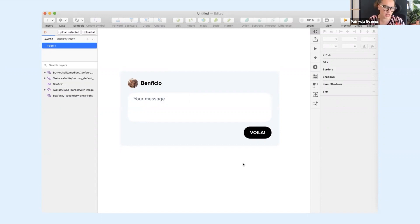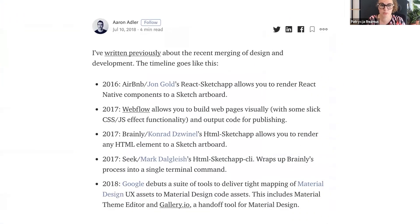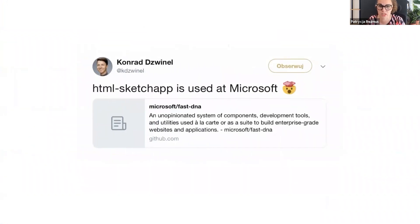It was a little frustrating, but also amazing because — to our surprise — the tool had some media coverage, for example by Smashing Magazine and Protopia, which put Brainly on the merging of design and development timeline alongside Airbnb, Webflow, and Google. We were also seeing that HTML SketchApp was used by companies like Seek, Yelp, and Microsoft — which was quite shocking considering that our tool was made by a team of three people, or actually one person, because Konrad did most of the breakthrough work.